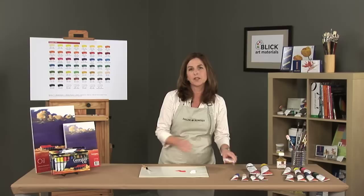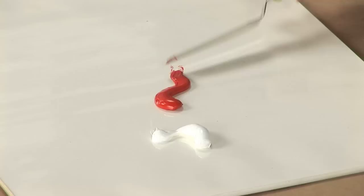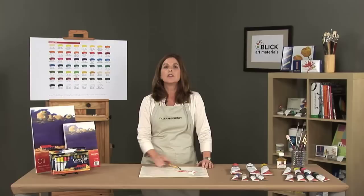Our paint is carefully blended and tested to produce the most brilliant colors that match tint and texture from batch to batch. All pigments are milled to a very fine consistency making them easy to blend.